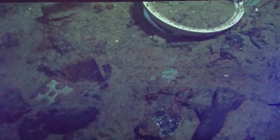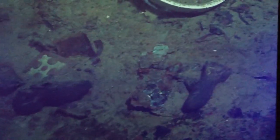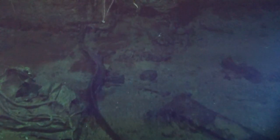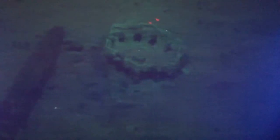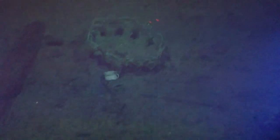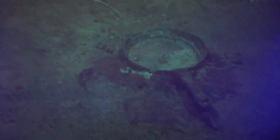Oh my god. Shoes — women's, two different sizes. They could be a mother and daughter. Well, they came down together, that's for sure. Some kind of basket? No one's ever figured out what that is. Bet you know what that is though — go closer. I'm zooming now. A chamber pot. A frying pan.